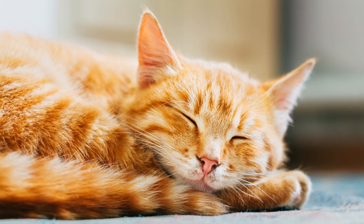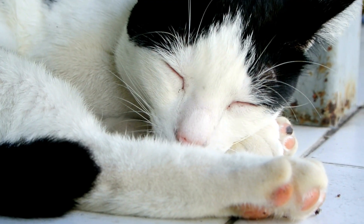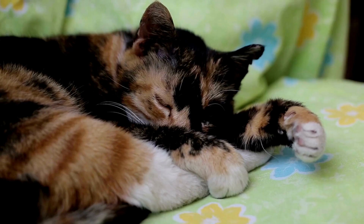The tail wrapped around position: when your cat sleeps with its tail wrapped around the body, it's a sign of self-comfort. It's like a security blanket, showing they feel safe and secure.